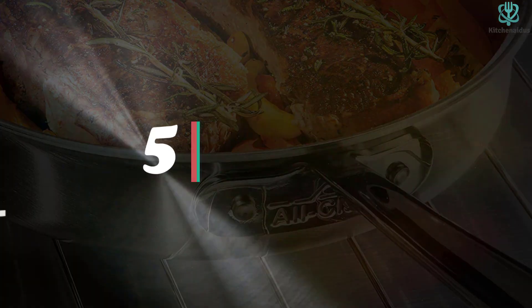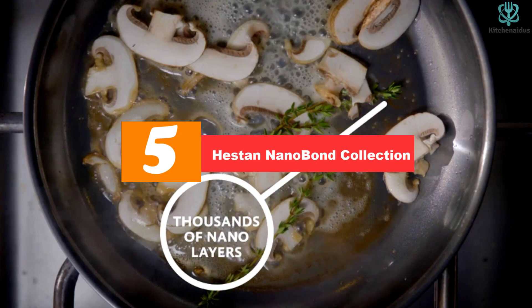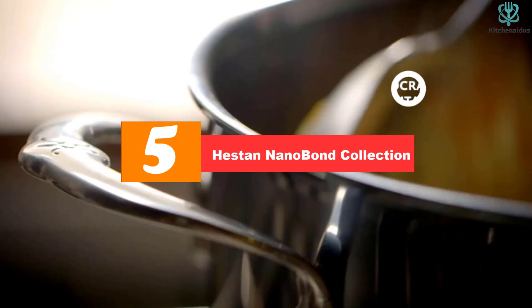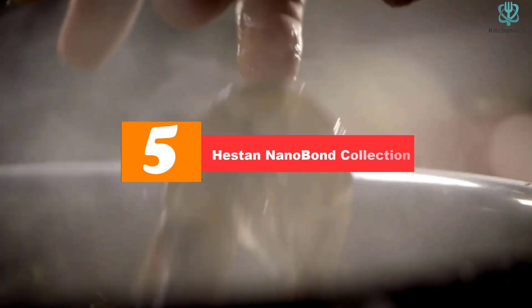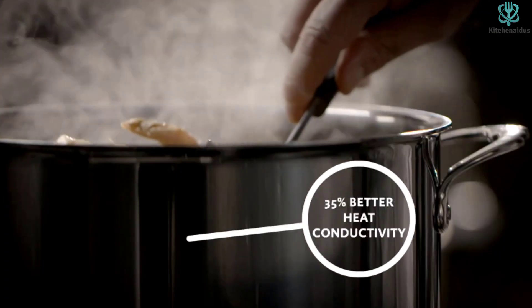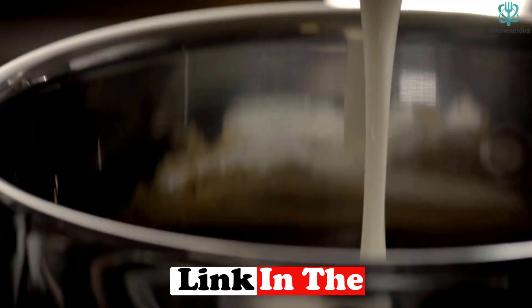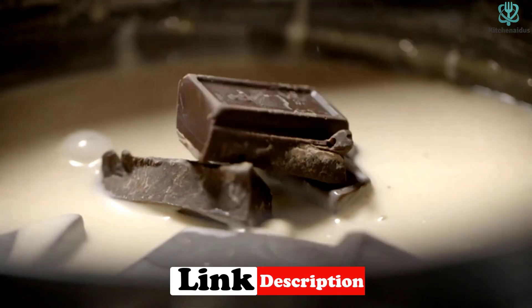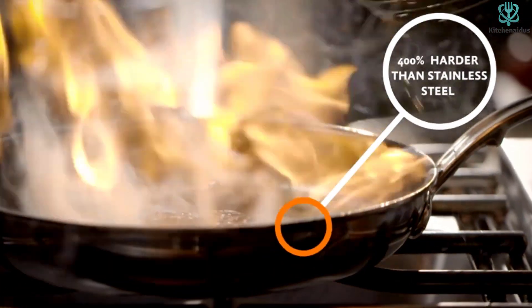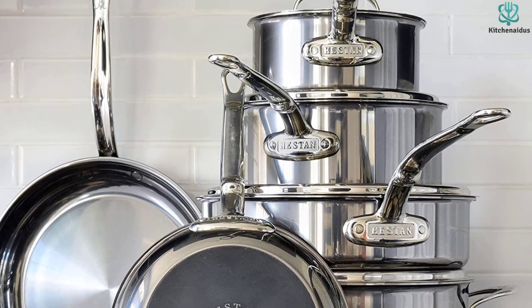Now let's get started. Starting at number 5, we have the Hestan NanoBond Collection. Looks aren't everything, but to some chefs, they're a lot. Rick Gresh is the culinary director of Chicago's Flight Club, and he speaks and demonstrates as a culinary expert at events around the country. He absolutely loves the Hestan brand for reasons both aesthetic and scientific.